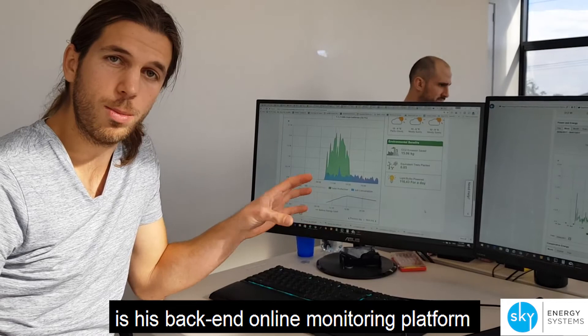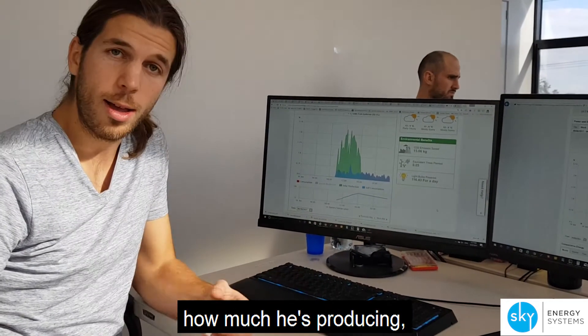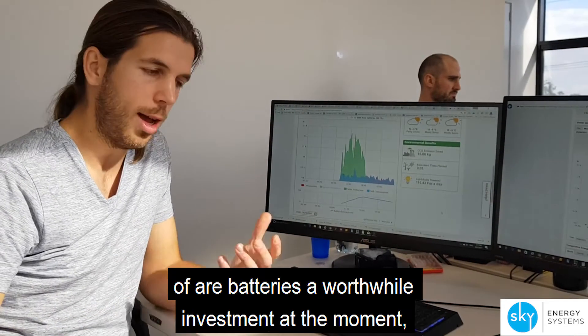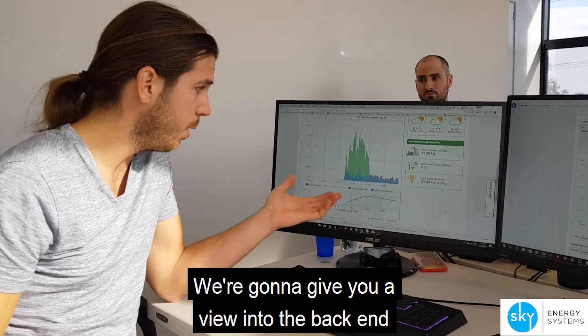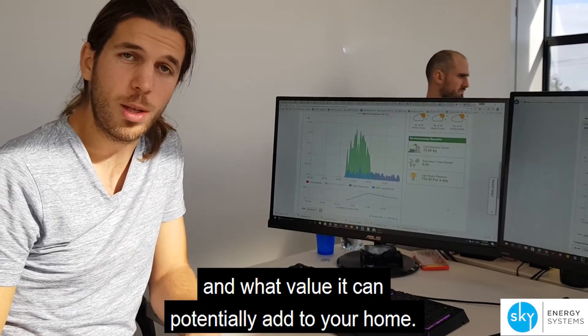What we've got set up here is his back-end online monitoring platform, and I want to walk you through how much is producing, how much is using, and how much is pulling from the grid — so you can get a realistic idea of whether a battery is a worthwhile investment at the moment. We're going to give you a view into the back end of how all this looks and what value it can potentially add to your home.